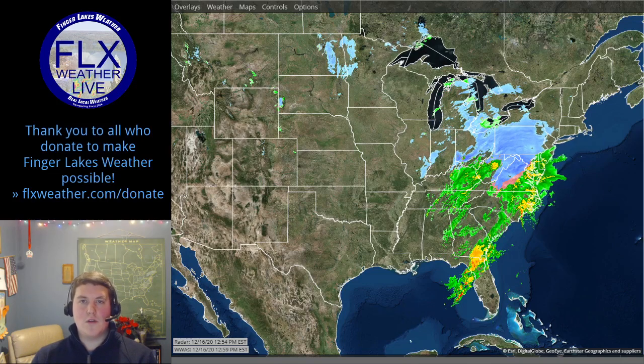Good afternoon, this is meteorologist Drew Montrell for Finger Lakes Weather with a 1pm Wednesday update on our upcoming snowstorm — the first big snow of the season for much of the Finger Lakes. Let's get right into things; I'm going to show you where the storm is right now and quickly go over the forecast.